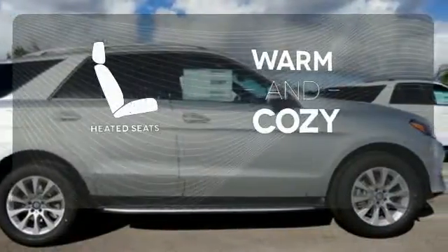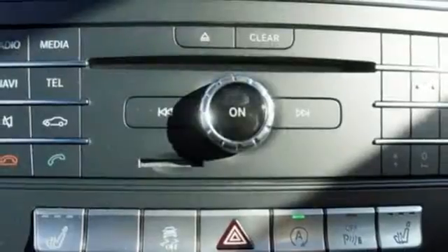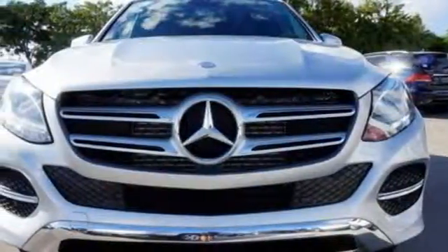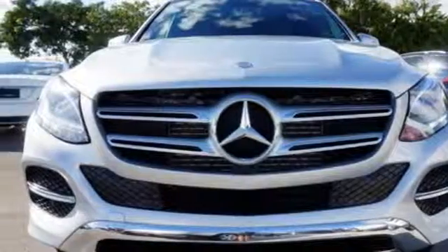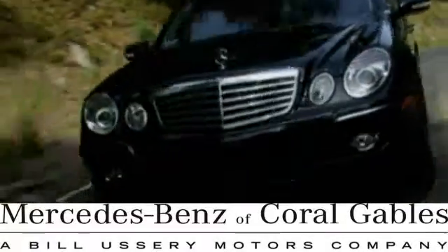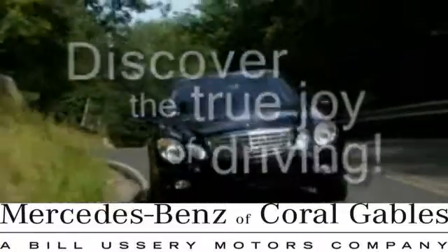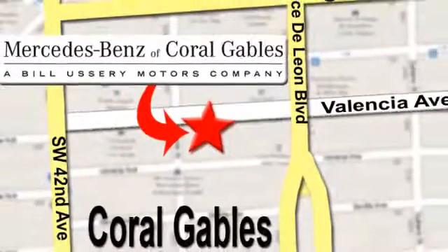Wrap yourself in the comfort of heated seats. Make the drive one you wish would never end. Come and test drive this GLE Class today at Mercedes-Benz of Coral Gables, where our goal is to help you discover the true joy of driving. We're conveniently located just west of I-95 at 300 Almeria Avenue.